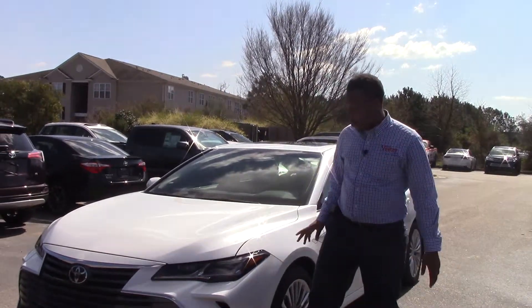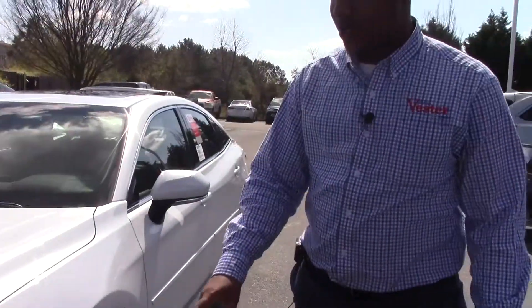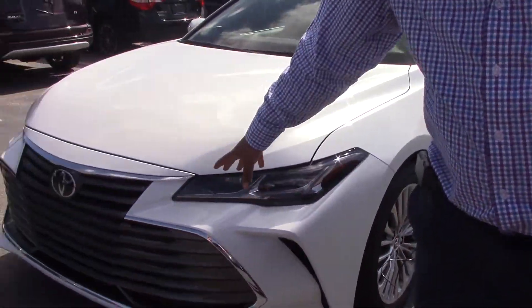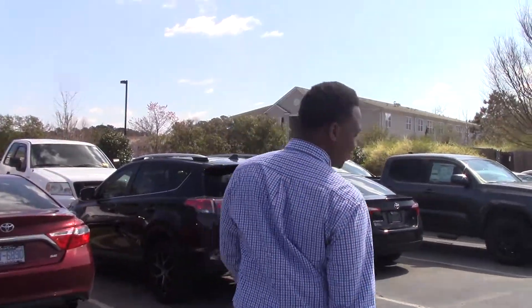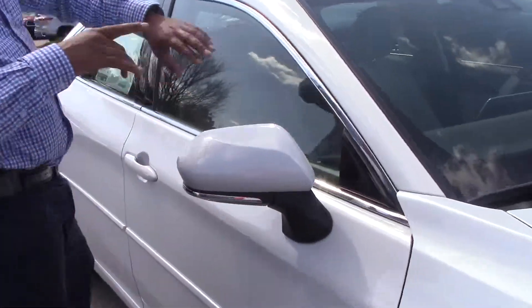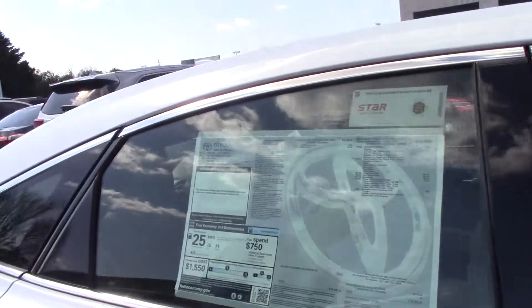First of all, I want to point out you got your LED lights, and I love these rims. Also, you got your very sporty front grille. Also, you got your blind spot mirror ring on both of your rear view lights. The price for this vehicle is $45,000.